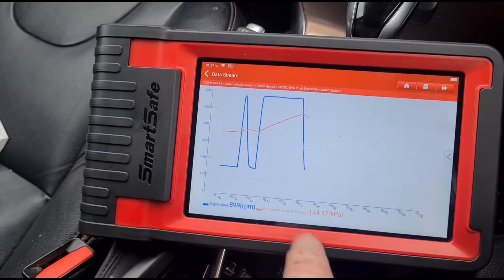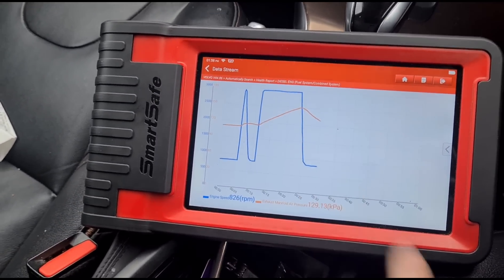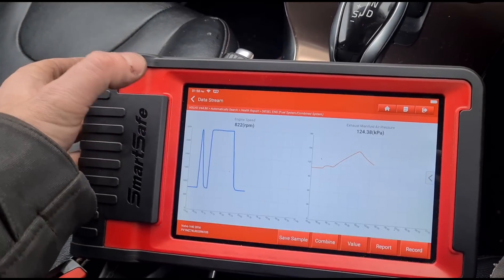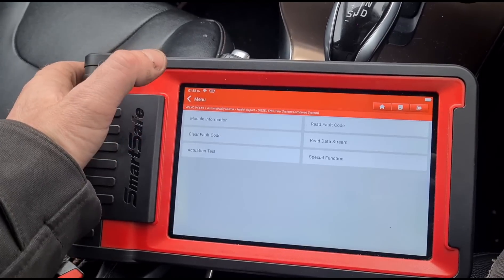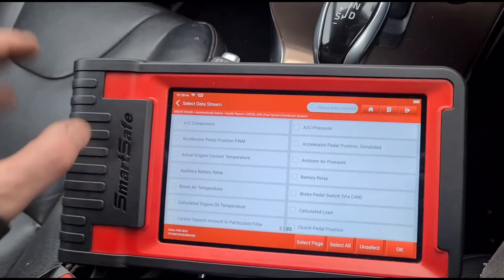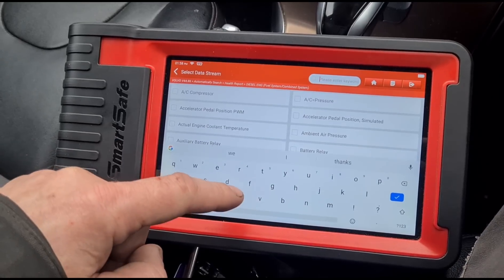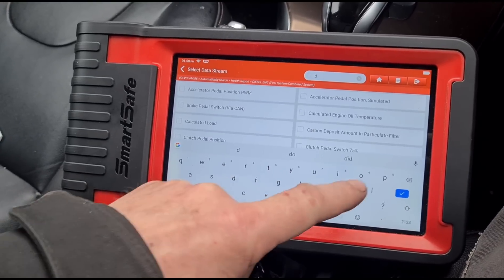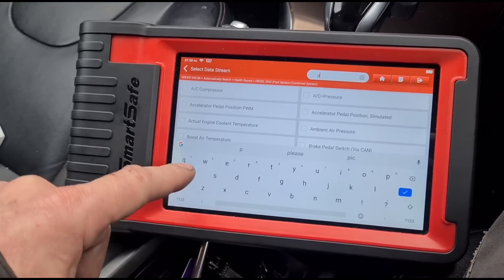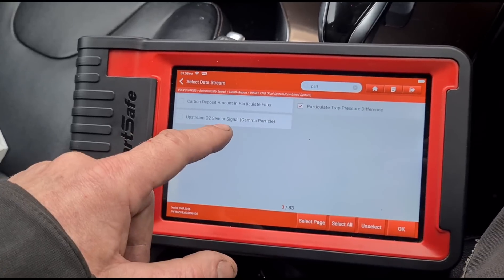That should be following the engine speed, so we've got an issue there — maybe a blockage somewhere. Going back to data stream, we're going to look at some other stuff: the DPF. It's not listed as 'DPF' — it may be listed as 'particulate filter particle trap pressure difference.'